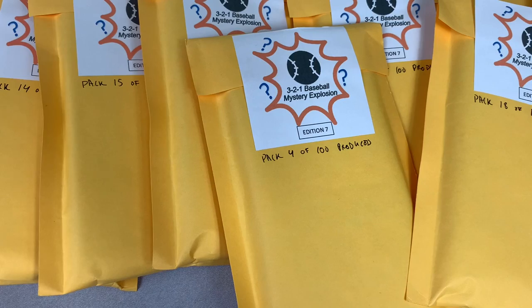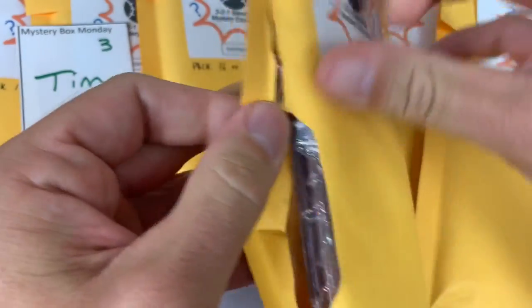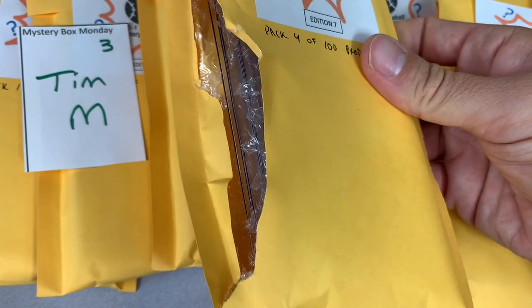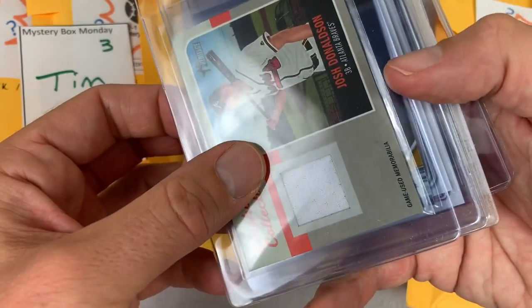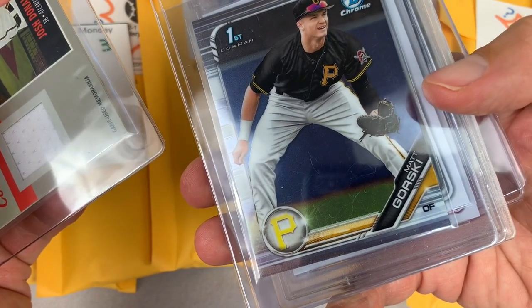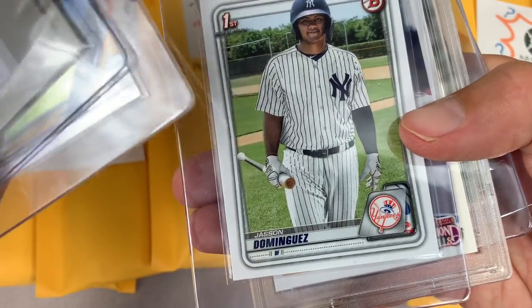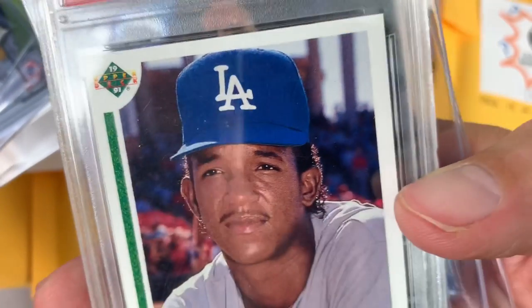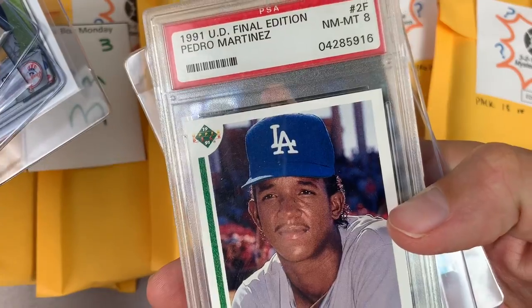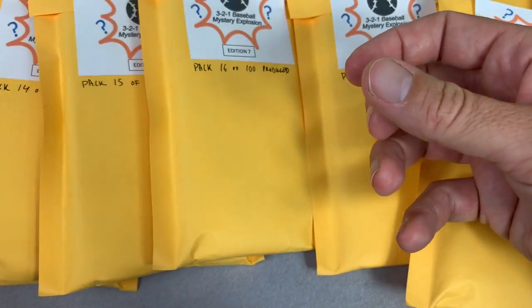Next up, pack number four for Tim M. Let's see what we can find for you in your mystery pack. Hopefully a nice PSA 10 — but every pack is going to have at least a graded card, and the lowest it could possibly ever be is an eight. We start things off with a Josh Donaldson relic, which is pretty nice. There's a Matt Gorski first Bowman. You got a Jasson Dominguez first Bowman — that was a really hot card about a month ago, still worth like seven bucks. Your graded card is a rookie card of Pedro Martinez. The grade looks pretty good — it's a PSA 8, and that's the lowest you can find in these packs. Parker Bridwell is your auto, and Shohei Ohtani is the last one right there. Tim, thank you very much.